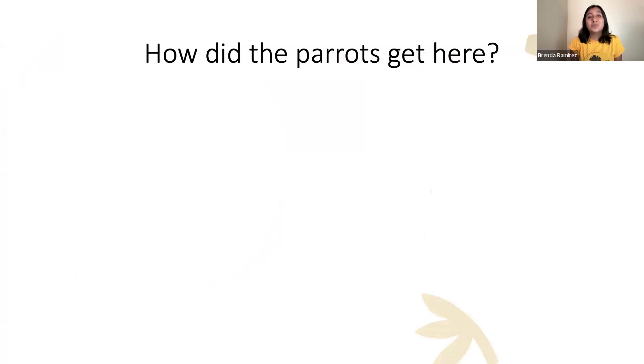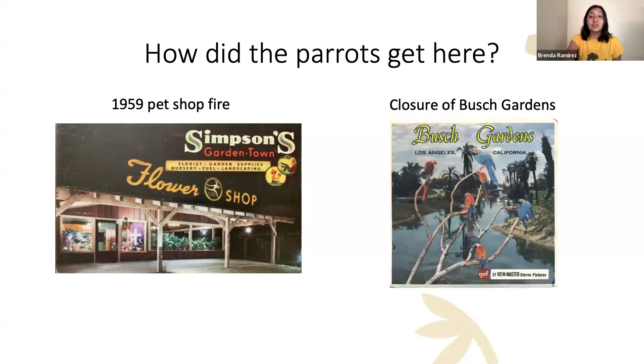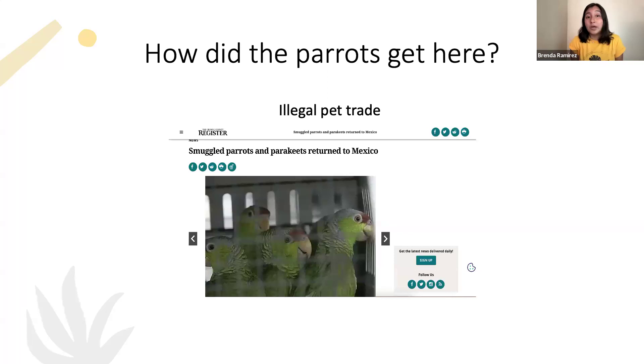A big question is how did the parrots get here. When I do public outreach in Pasadena, people say that in 1959 there was a pet shop fire and the owner heroically released all the animals, including parrots. Another popular story involves the closure of Busch Gardens, where allegedly a net in the aviary fell and the parrots were released. One way or another, the biggest driver of their introduction is the illegal pet trade — birds smuggled from their native ranges to be sold as pets, then finding their way into the wild through accidental or purposeful release.